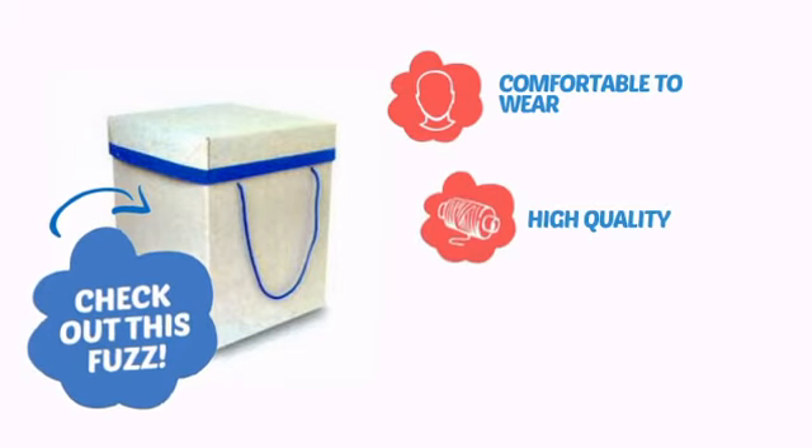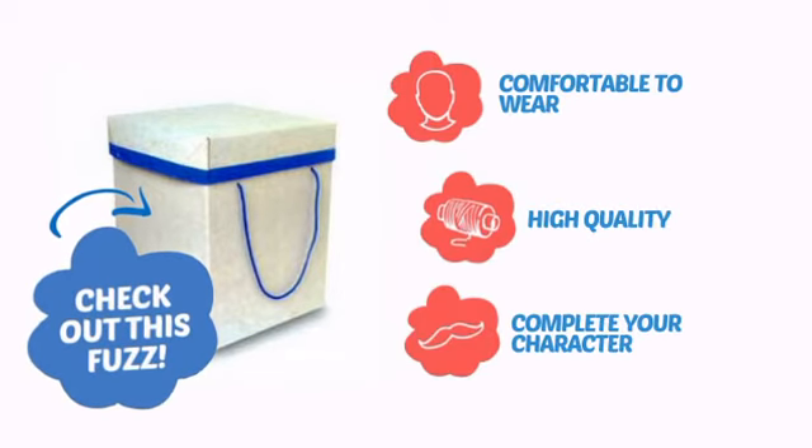Check out this fuzz! Comfortable to wear, made with quality materials, and perfect to complete your character.